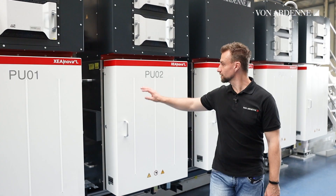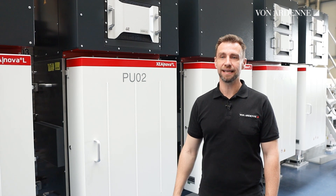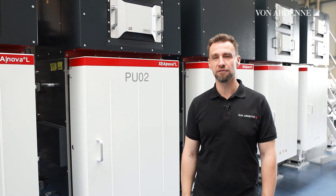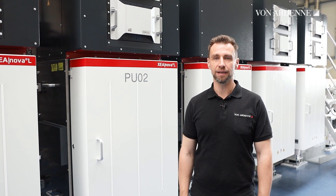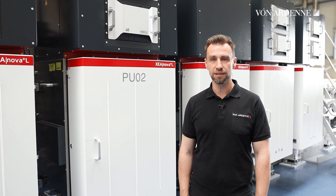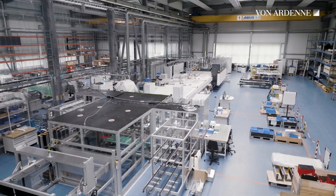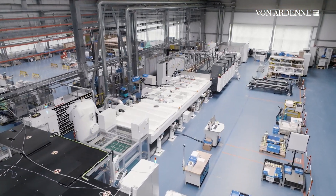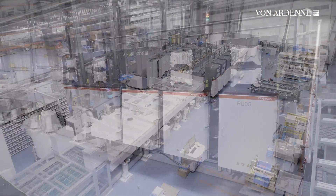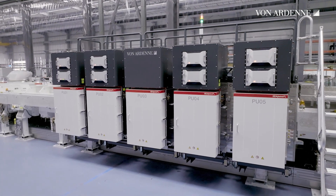The process unit has a special plug and play design. That means that they can be easily replaced to reconfigure the system for another product. The standardized sub-components enable customer-made configuration with a high degree of flexibility. That means that the XEA NOVA-L system can be adapted to changing processes or requirements, so you can always adapt your production to the evolution of your product.